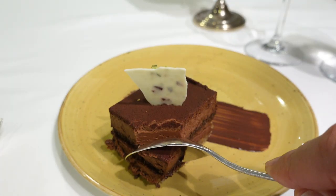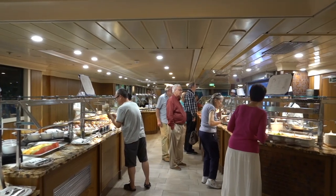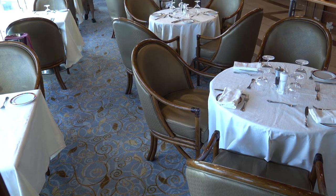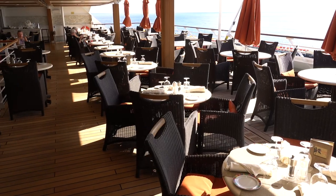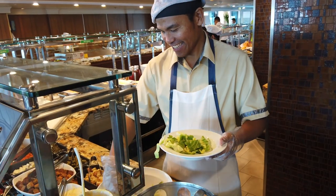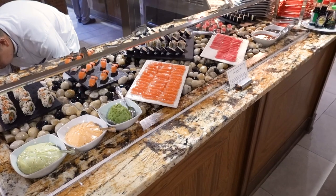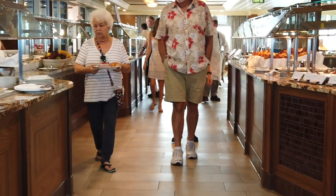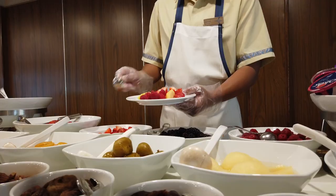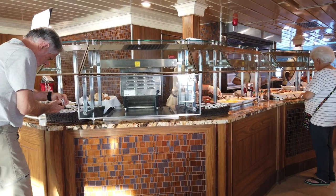One of the other popular restaurants is the Terrace Cafe, the buffet restaurant up on deck nine, open for breakfast, lunch, and dinner. It also has an outside seating area, which is great in nice weather like I've had here in the Caribbean. In the evenings it often has themed nights — Mexican, Italian — and you can wear casual gear, even shorts, whereas you do have to dress up for the main dining room.